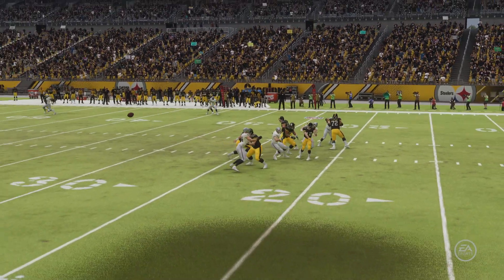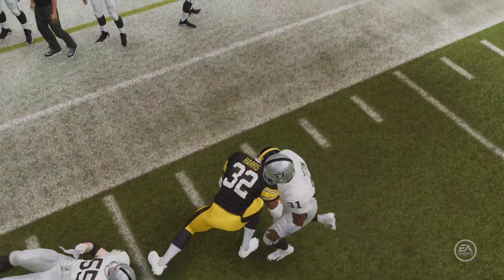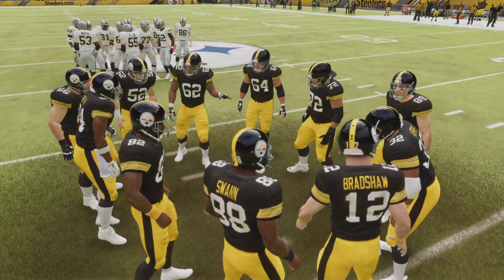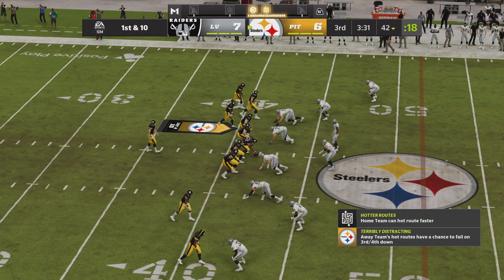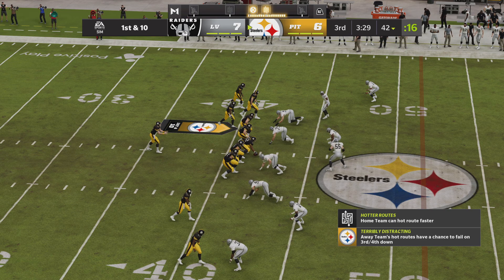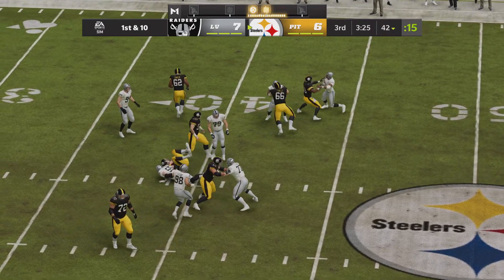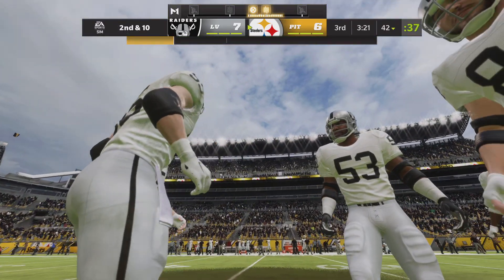So now on defense, do you assign a man to him and try to cover him before he gets going? If there was a lane there it closed up quickly — stopped for no gain, second down.